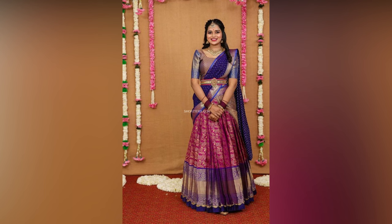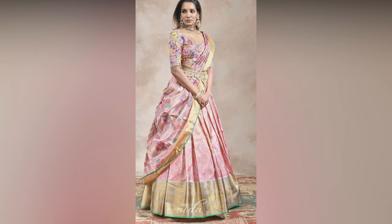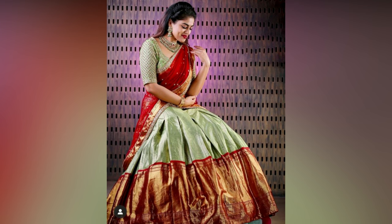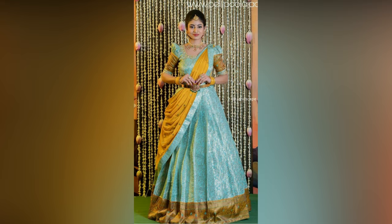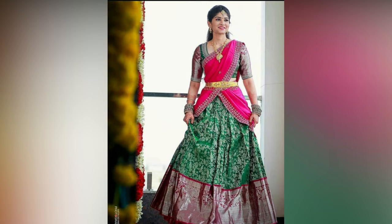Traditional Pattu half sarees look even more stunning when the wearer accessorizes with complete jewellery from head to toe. Temple jewellery looks amazing with this traditional South Indian saree. Odianam also adds to the beauty of the half saree. For those who haven't tried a choker neckpiece with a half saree, they must give it a try as it looks amazing.